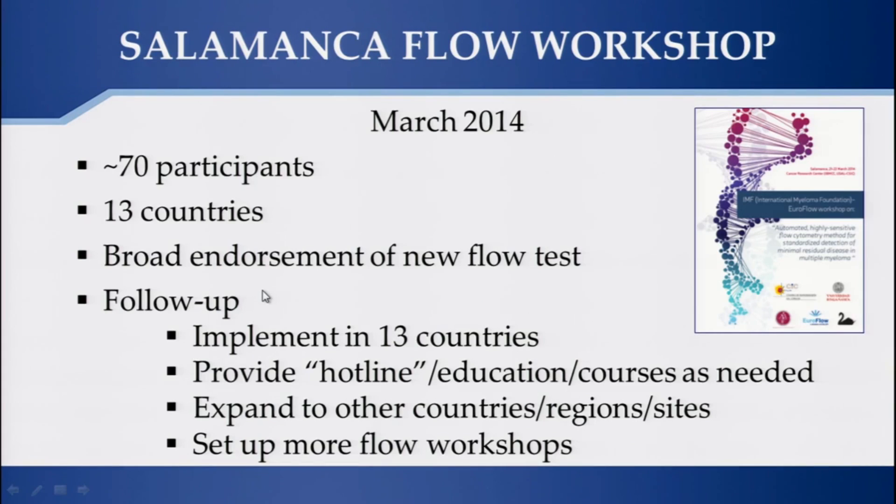To achieve this, we had a meeting in Salamanca with participants from several countries for education. On the US side, we will have a meeting in New York hosted together with the IMF in July, with more than 70 people interested in coming. If we can do this the right way, which we are planning to do together, I think we can launch it in America and Europe, and in 2014 MRD will be implemented.